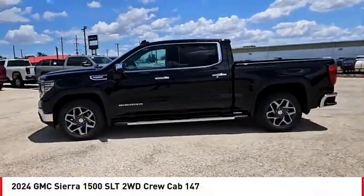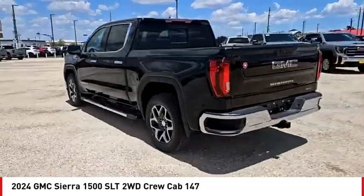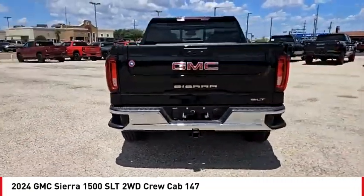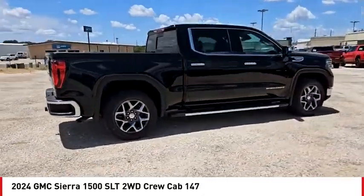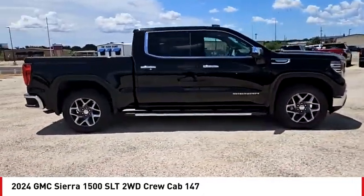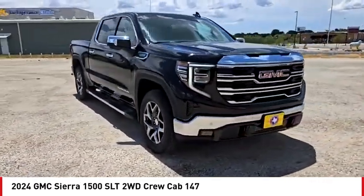We are pleased to show you the 2024 Sierra 1500. The GMC Sierra is a full-size pickup with all the functionality you could expect. With multiple trim levels, the GMC Sierra provides a wide range of features for you to enjoy.